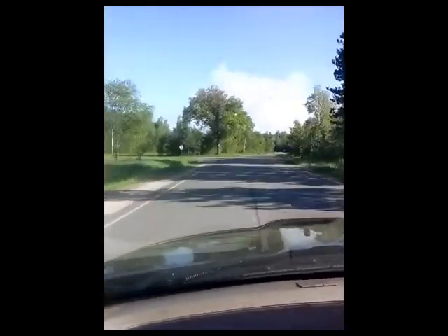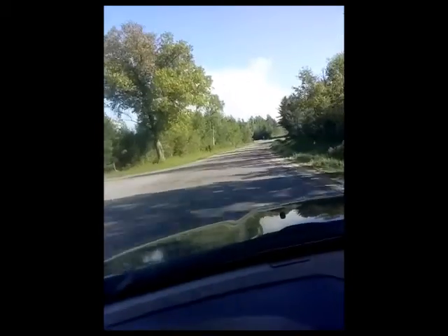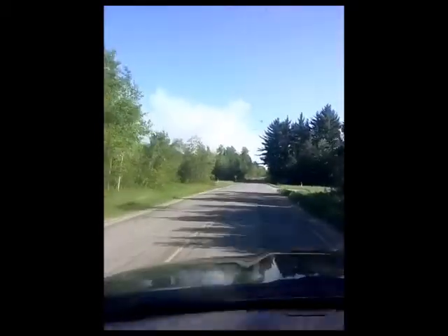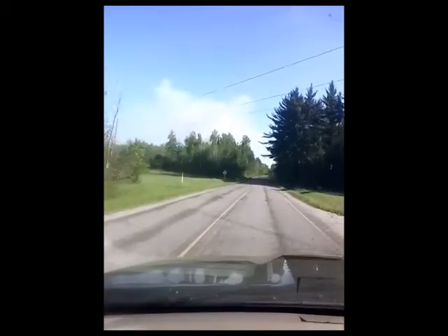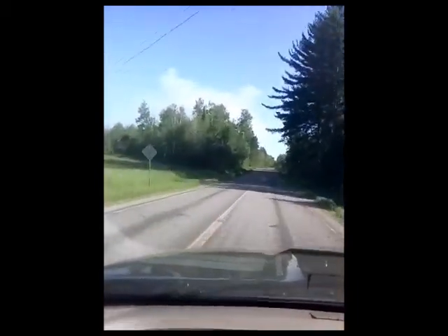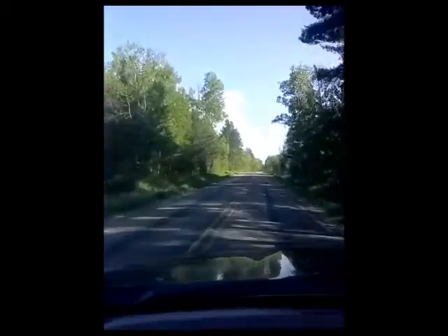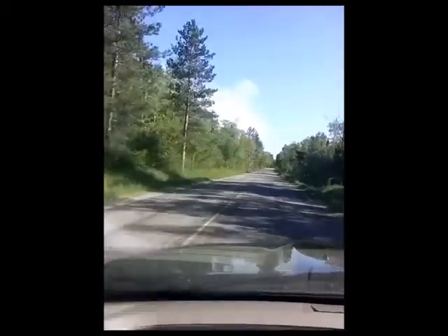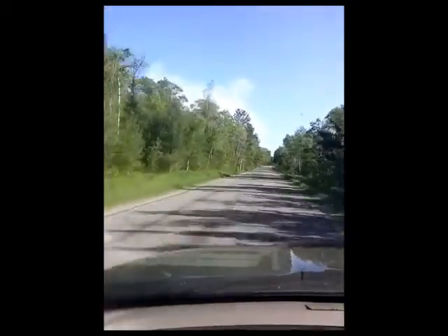That looks like a control burn. It could be a control burn, but that's pretty big for a control burn. It could just be the smoke because we had a lot of rain. But that's like directly where that freaking huge facility is — the processing plant. We'll find out.